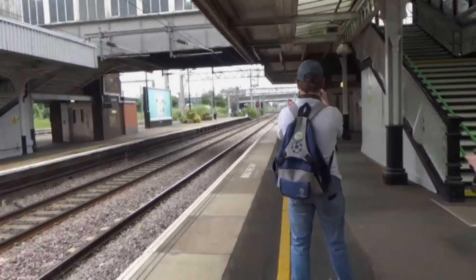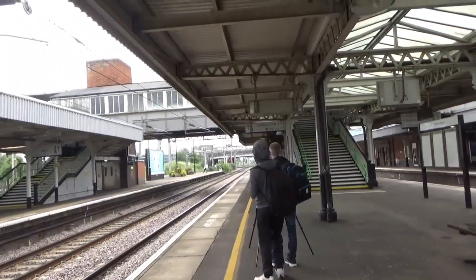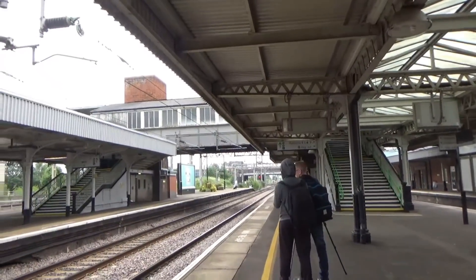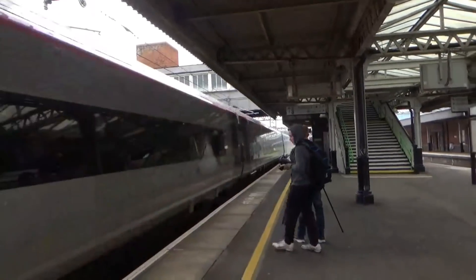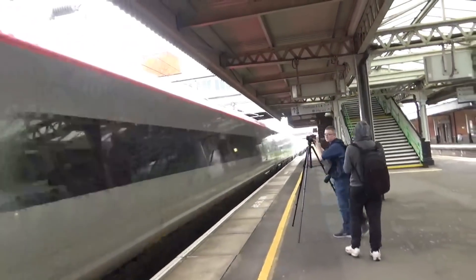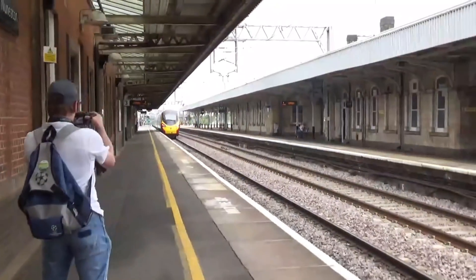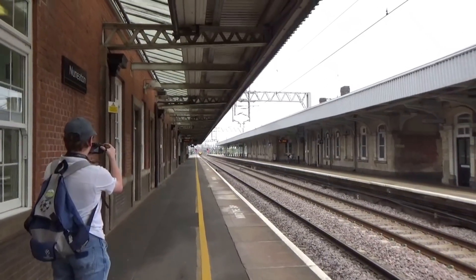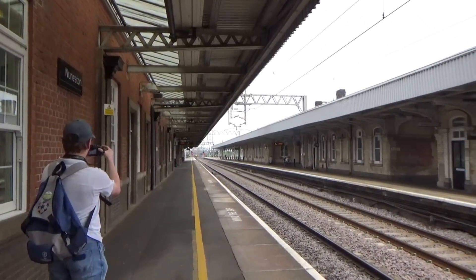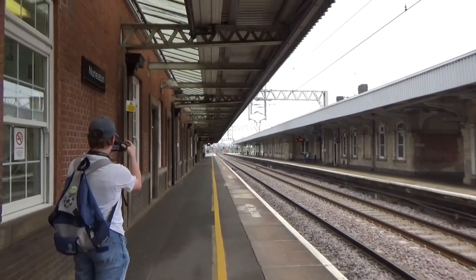That was 390 009. We've got another pass in a minute. Passing through now is an original-liveried Virgin Trains service from London Euston to Manchester Piccadilly — that was 390 017, I'm quite certain.